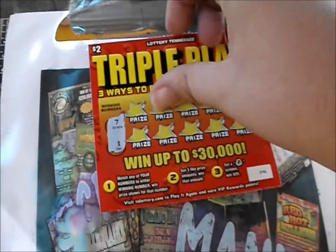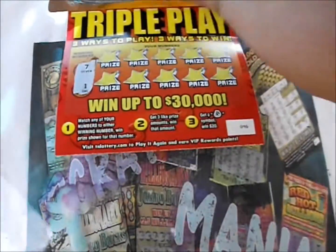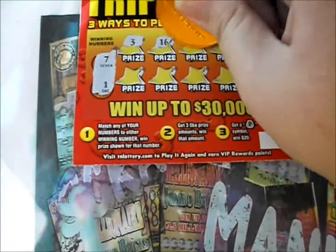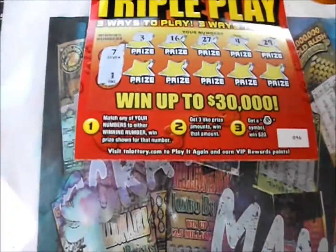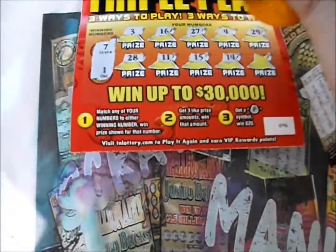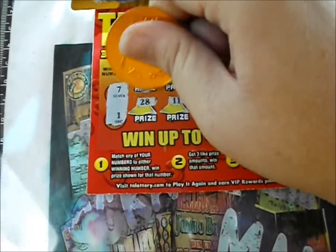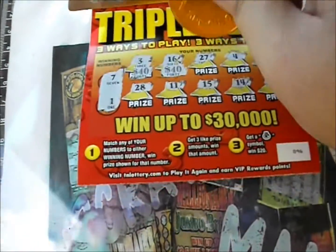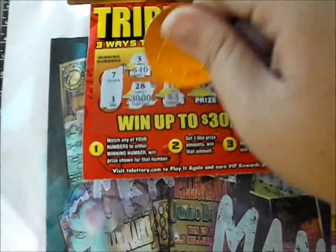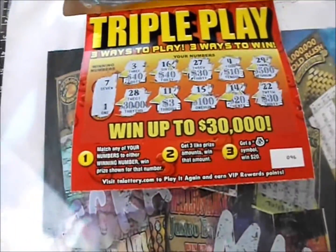Let's bring up the next two tickets. We got seven and one. 3, 16, 27, 4, 29, 28, 11, 15, 14, and 22 — nothing on the numbers. Let's see what we got on the prizes: 40, 40, 40, 30, 10, 500, 30, 30,000, three dollars, a hundred dollars, twenty dollars, and thirty dollars — nothing on that one.